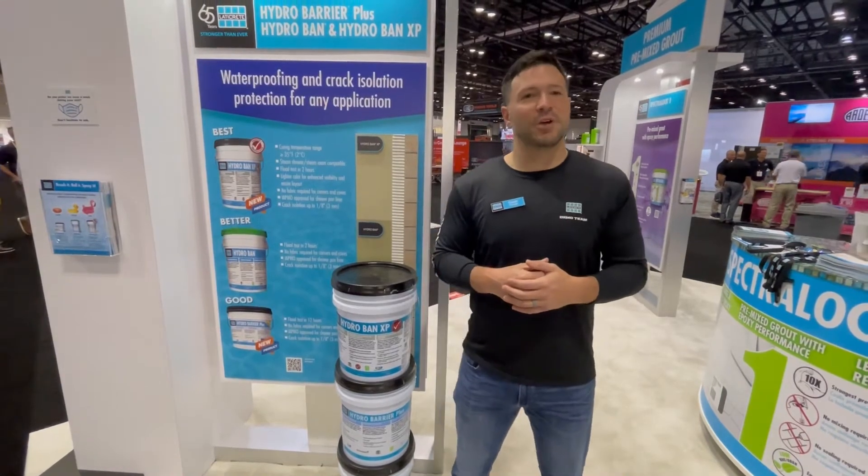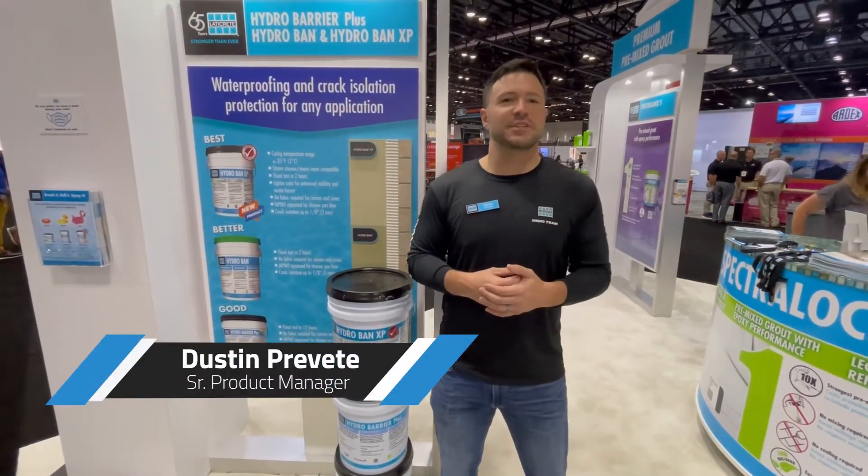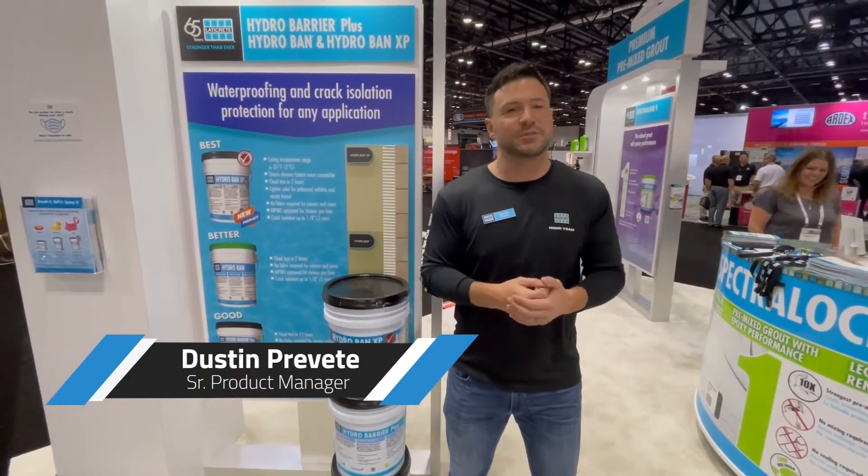Greetings, everybody. Coming at you live from Coverings 2021 here in Orlando. My name is Dustin Brevet. I'm the senior product manager here at Ladder Creek for membranes, shower systems, and flooring.